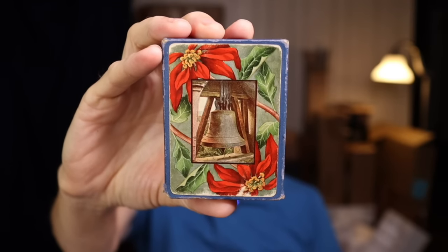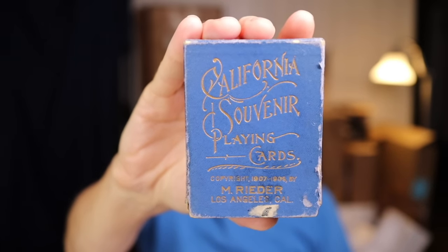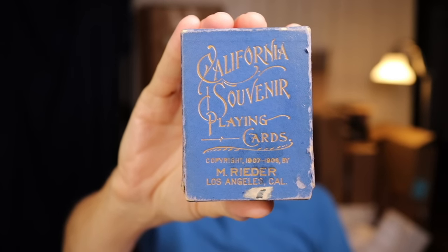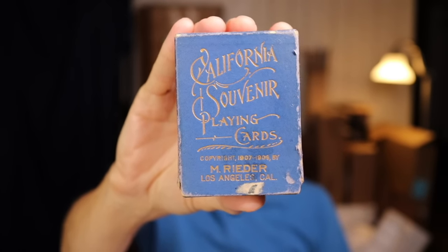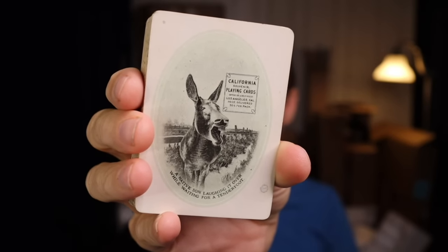It's funny how things go in streaks when you're an antique buyer and reseller. I did an appraisal on a very large and rather sophisticated collection of old playing cards and then lo and behold I ended up with a deck of old playing cards, and these are of interest. You notice the poinsettias and the bell — that is a mission bell — because these are California souvenir playing cards. This is from a time when Los Angeles had under 200,000 people and California was still considered pretty far out on the frontier. You see the copyright date of 1907 to 1909 by M. Reiter of Los Angeles, California. The cards have been played with but the important thing is they're all there, including the Joker and the blank. It's definitely a different kind of California than we think of now.